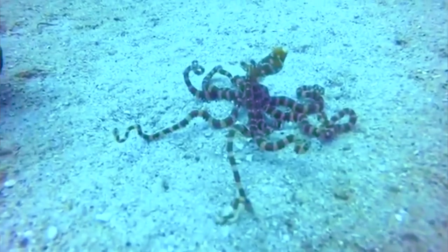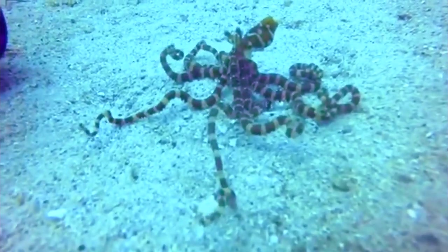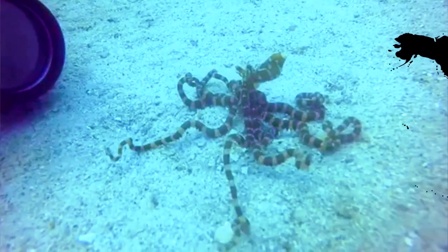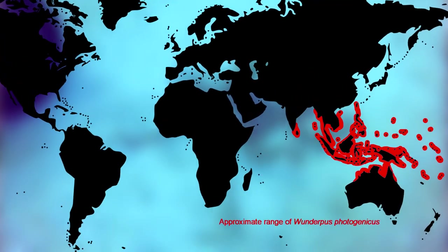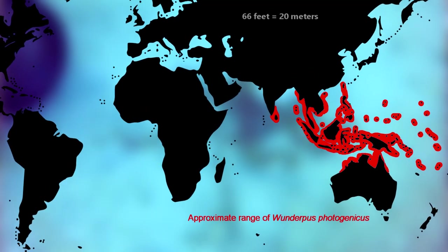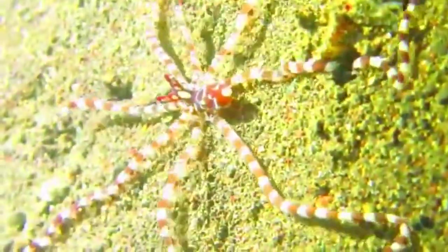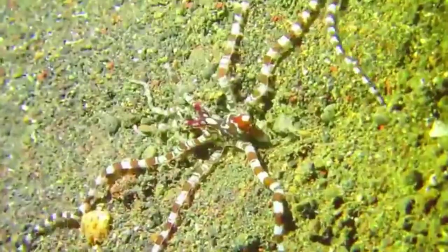The Wonder Octopus lives up to its reputation. It's rarely seen, but divers gather from all parts of the globe to get a chance to see it in the wild. The Wonder Octopus lives around the western rim of the Pacific Ocean. They inhabit sandy bottom areas up to 66 feet deep, where they spend their days resting in burrows. These burrows may have been made by the octopus itself or by other sea life like crabs.